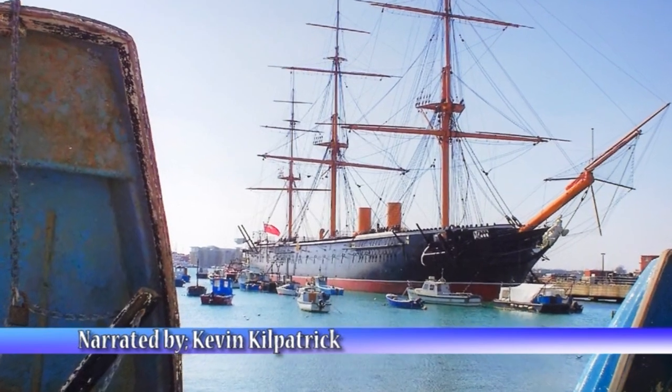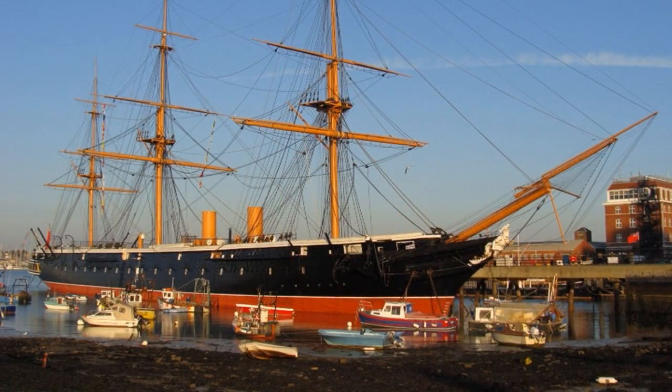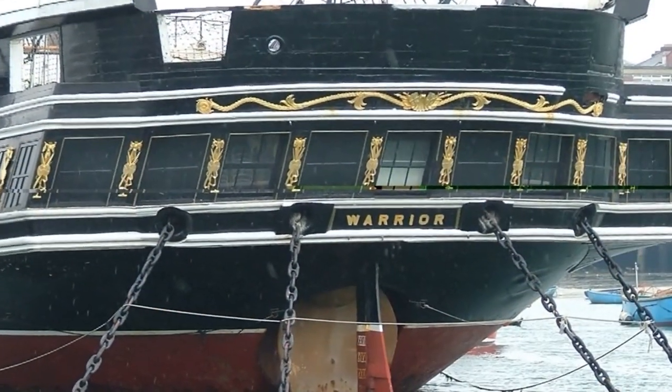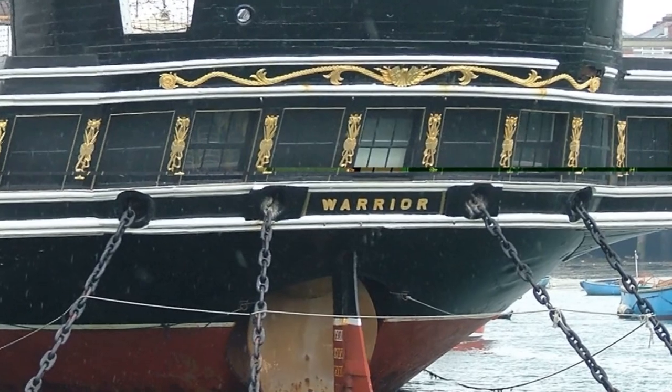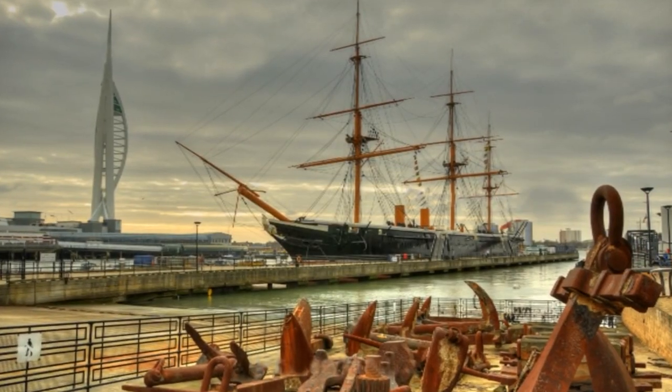Charles Dickens wrote of the warrior: 'a black, vicious, ugly customer as ever I saw, whale-like in size, and with as terrible a row of incisor teeth as ever closed on a French frigate.'